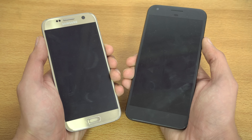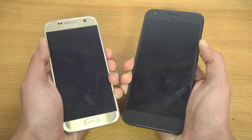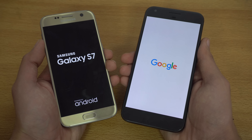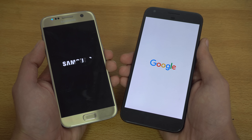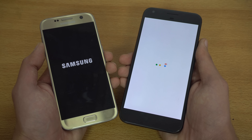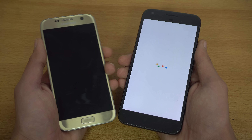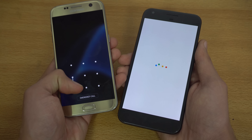Let's boot them up at the same time — three, two, one, go. We have Snapdragon 821 going up against the Exynos 8890, and as you can see, the Galaxy S7 still holds the record of all my phones currently — it is the fastest when it comes to booting up, so it beats out the Pixel here.